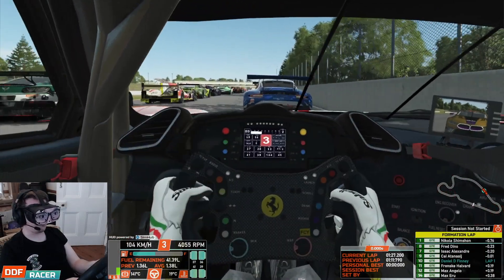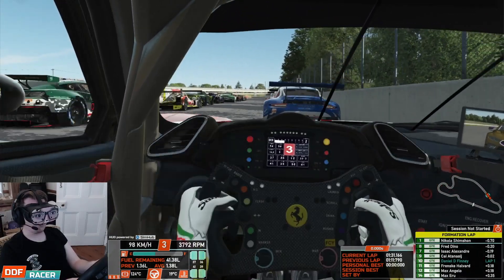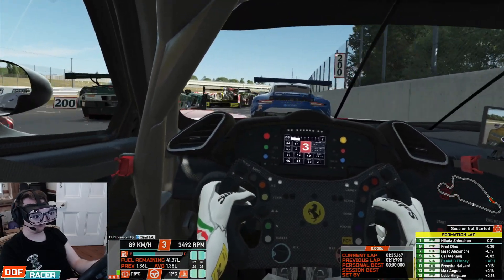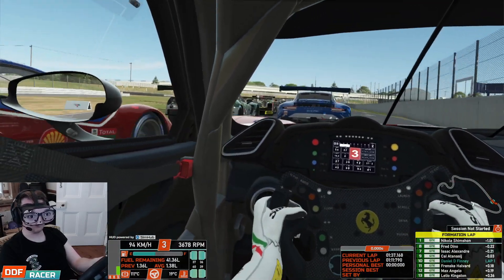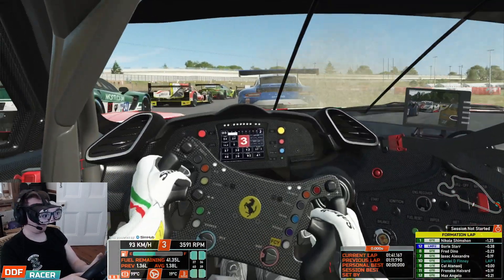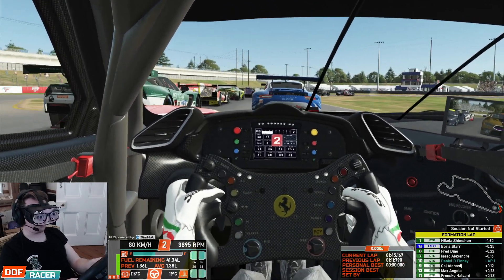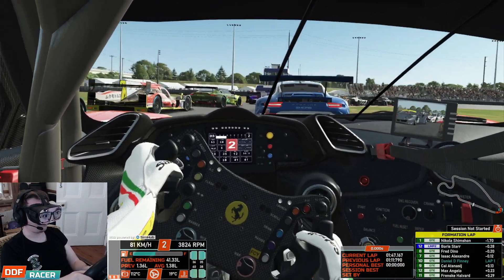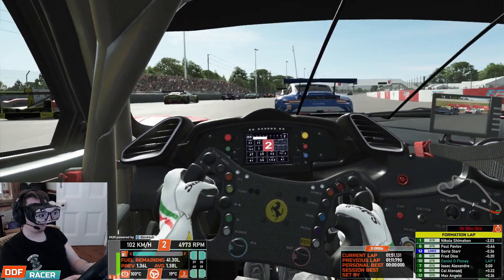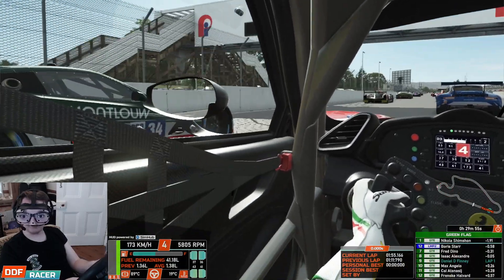Okay guys, so here we are in rFactor 2 getting ready to go racing — Portland International Raceway in the Ferrari 488 GTE car. I'm looking forward to this one, first time I've driven rFactor 2 in a long time actually, so let's see how it all goes. Hopefully it behaves itself for half an hour against the AI. We are starting 10th in class out of about 18 GTE cars and 12 LMP2s. There are a few behind us — qualified out of position — and now it's green lights, and away we go.